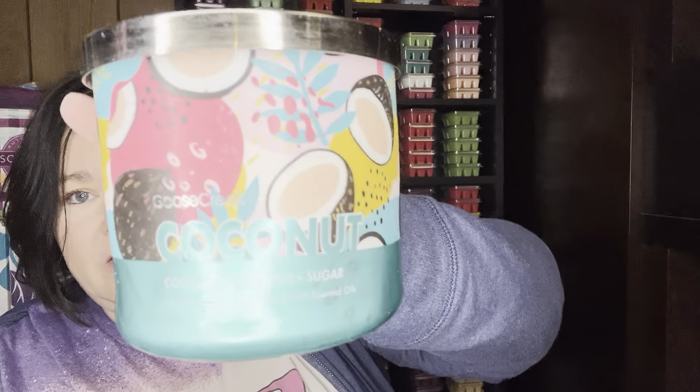I thought the packaging on this was so cute. This is coconut, hibiscus, and sugar — the main notes. Isn't this just the cutest? I love this. It's super summery, and I do really like this. Oh yeah, that's really good. I like this one a lot.